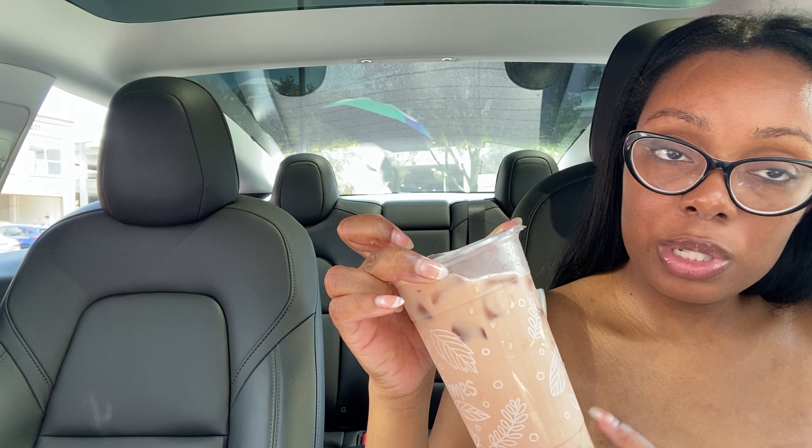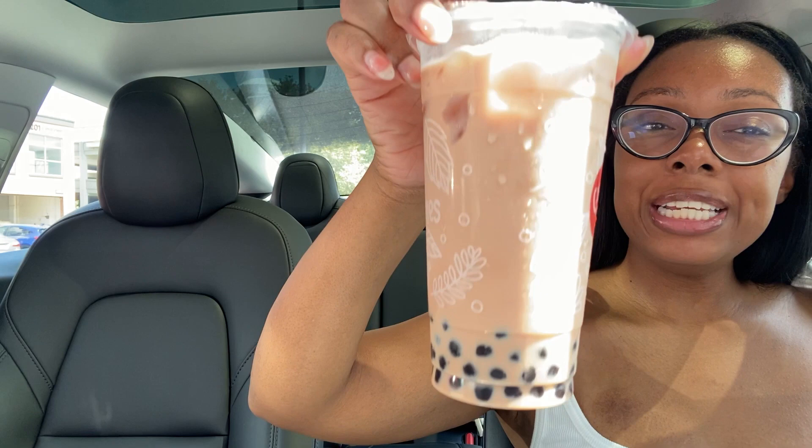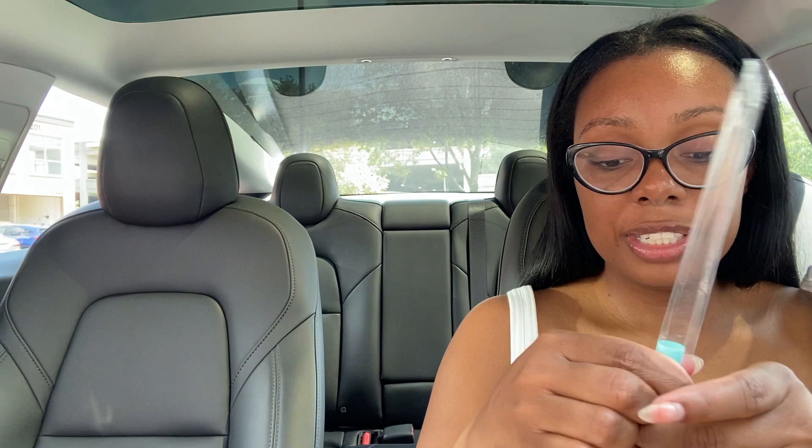I went to the boba shop inside the restaurant and I got two drinks. I still wanted milk boba but also wanted a fruity drink, so I got both. This is the rose Lebanese rose milk tea with boba. And then this is the mango tango — it has jellies and actual pieces of mango in there. I did not realize it was supposed to be this hot today — my car says 93 degrees.